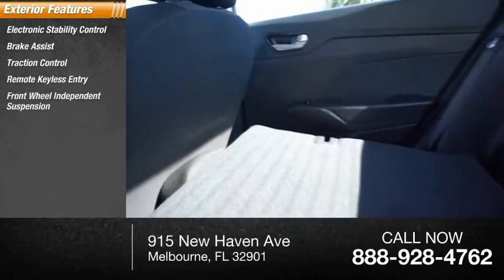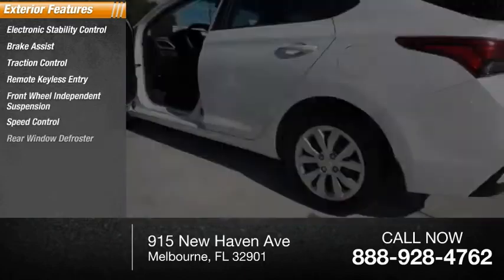Remote keyless entry, front wheel independent suspension, speed control, rear window defroster.